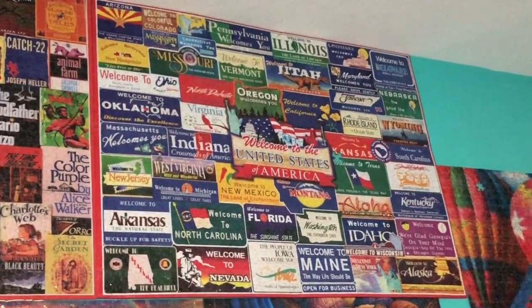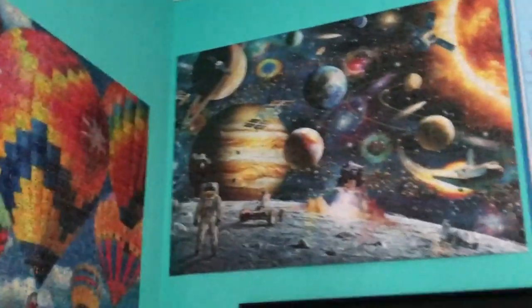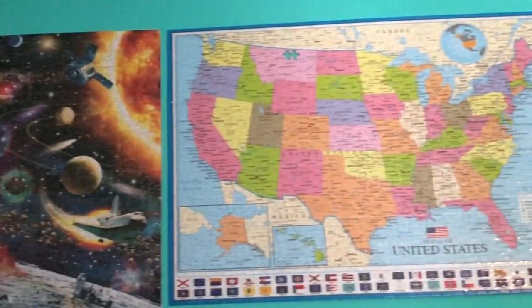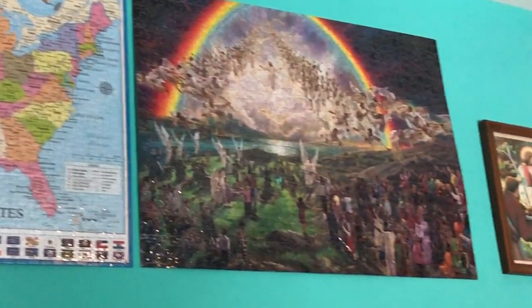All puzzles are between 500 and 1,000 pieces. Most of the puzzles have all their pieces, but as you can see, there are a few spots where you can see his wall through the puzzle pieces.